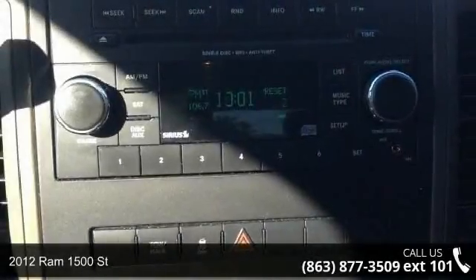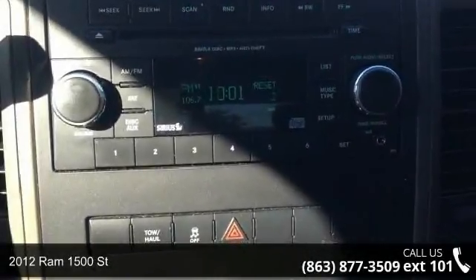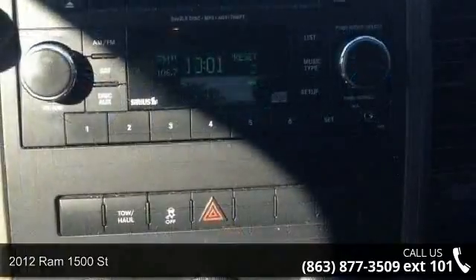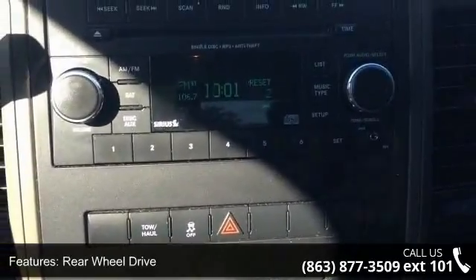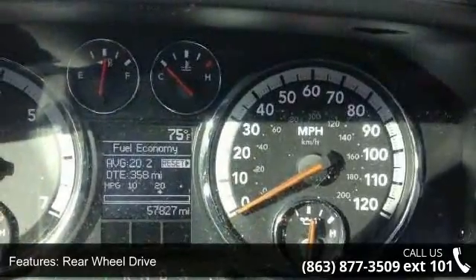Arrive in style with this 2012 RAM 1500 SLT. This may be the set of wheels you've been looking for. This vehicle comes with a reliable six-cylinder engine connected to a smooth-shifting automatic transmission.